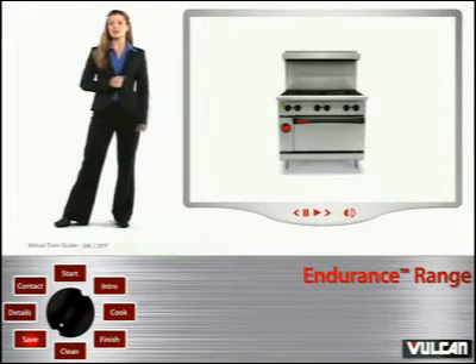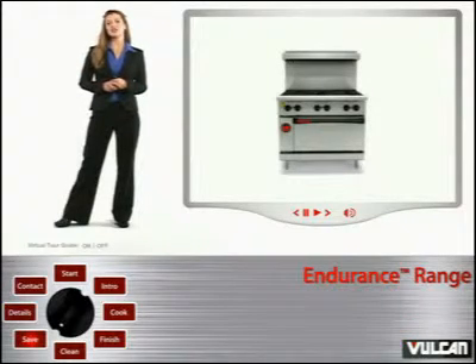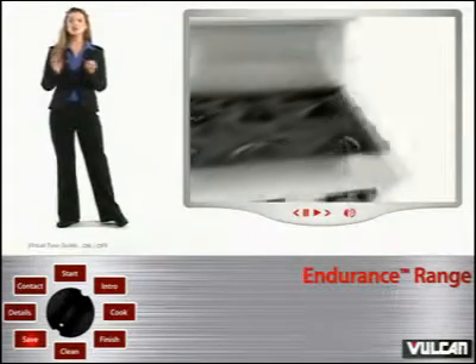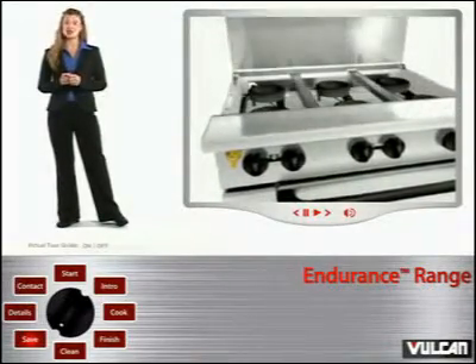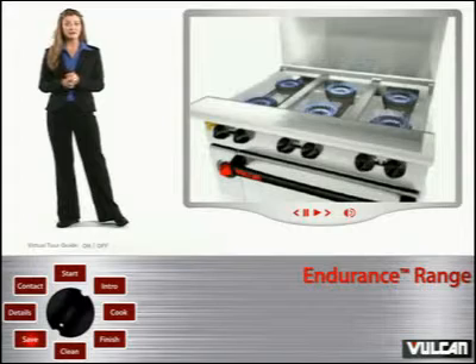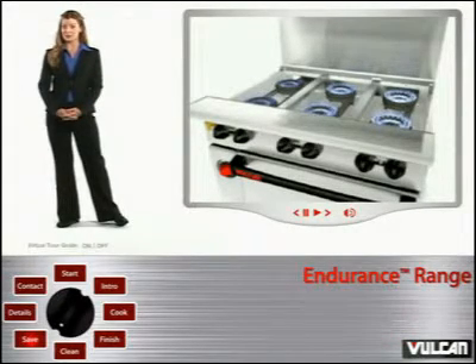It's apparent that a Vulcan Endurance Range can increase your production. But what about profit? Not only do you gain profitability from the range's cooking, finishing, and cleaning capacities, but also from the energy savings it can allow you to realize through some fundamental usage procedures. With six burners, you only need to light as many as you plan to use for a given dish. The burners light quickly and require no preheating time, and with the burners' wide-ranging low to high flame adjustment capacity, you'll use a lot less gas when turning them down for simmering.